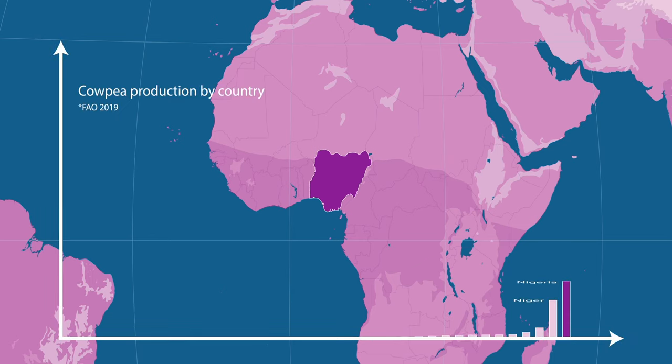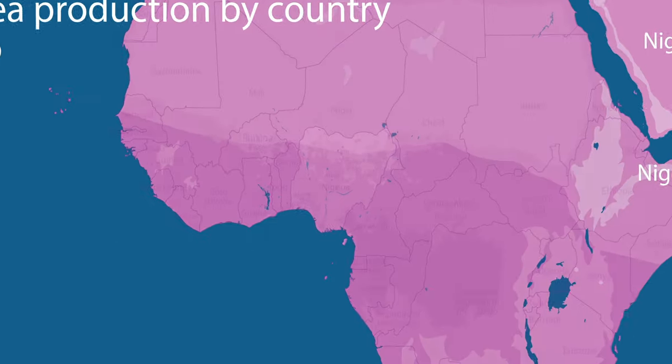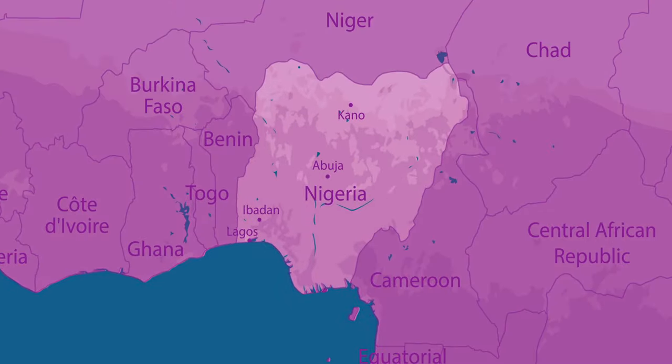Nigeria is now the world's top cowpea producer and is also home to the world's largest collection of cowpea samples. Over 15,000 wild and cultivated samples are kept at the gene bank of the International Institute of Tropical Agriculture.